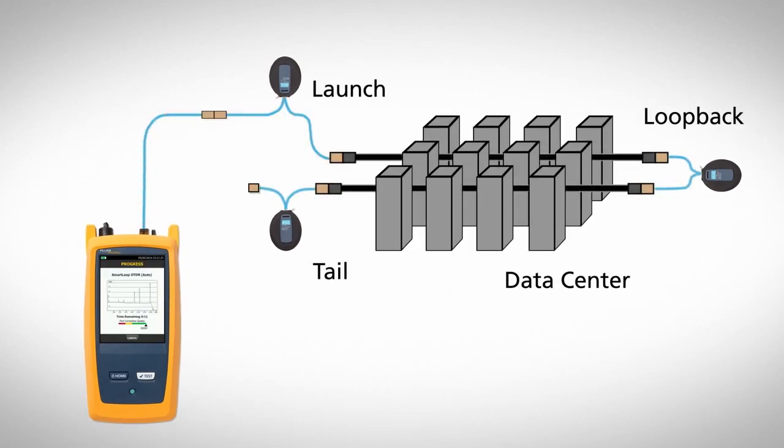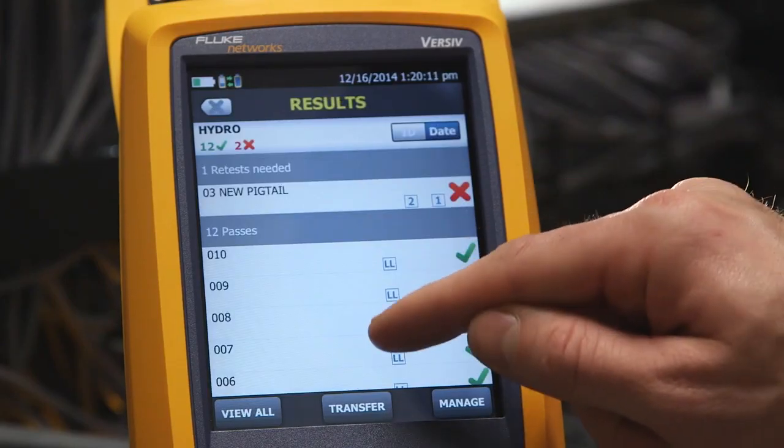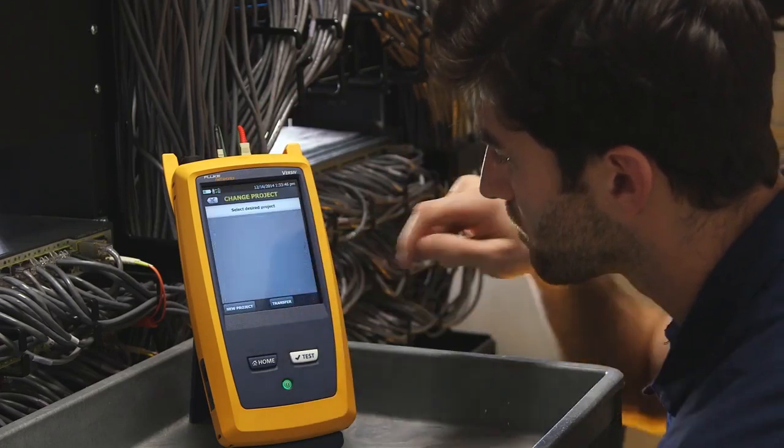The unique smart loop feature certifies Fiber in both directions without taking the tester to the far end. And the project management system tracks the tests and results for each job, so that mistakes don't slow your team down.